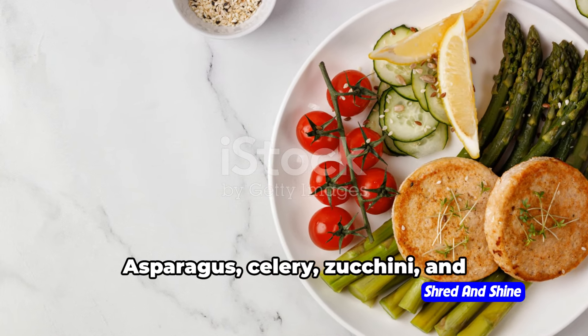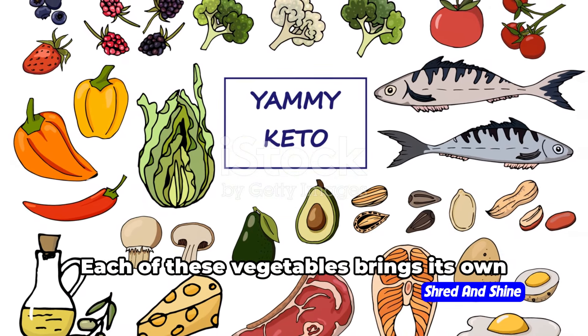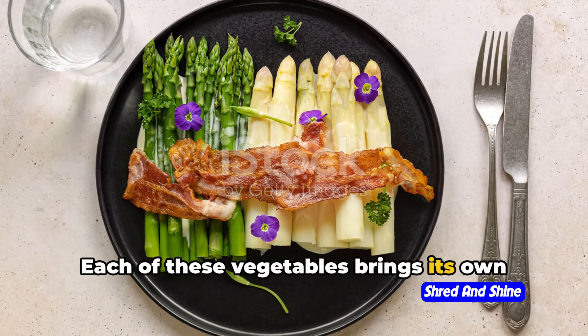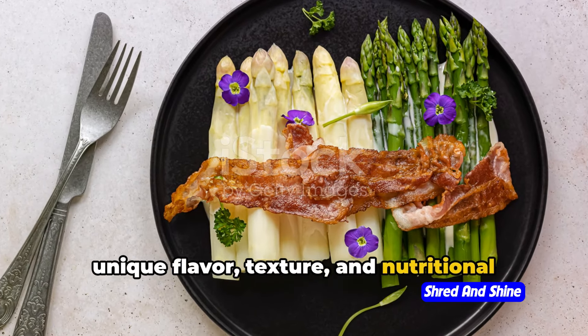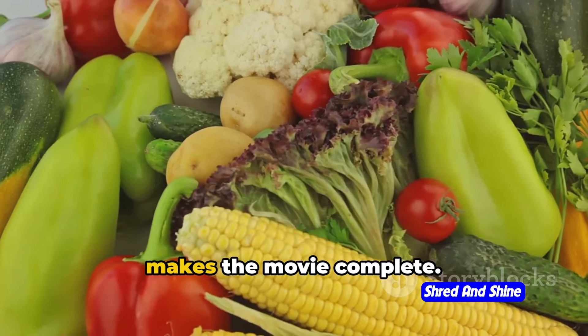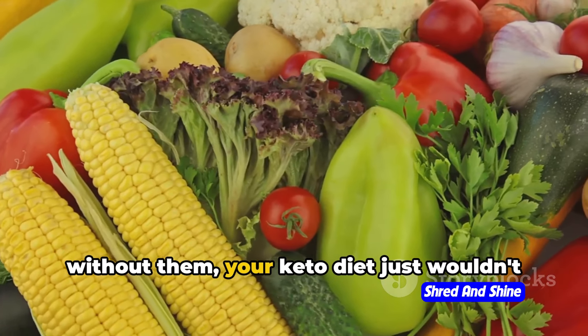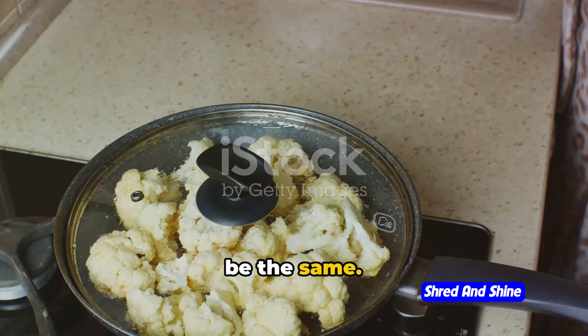But wait, there's more. Asparagus, celery, zucchini, and mushrooms also make the list. Each of these vegetables brings its own unique flavor, texture, and nutritional profile to the table. They're like the supporting cast that makes the movie complete. You might not always notice them, but without them, your keto diet just wouldn't be the same.